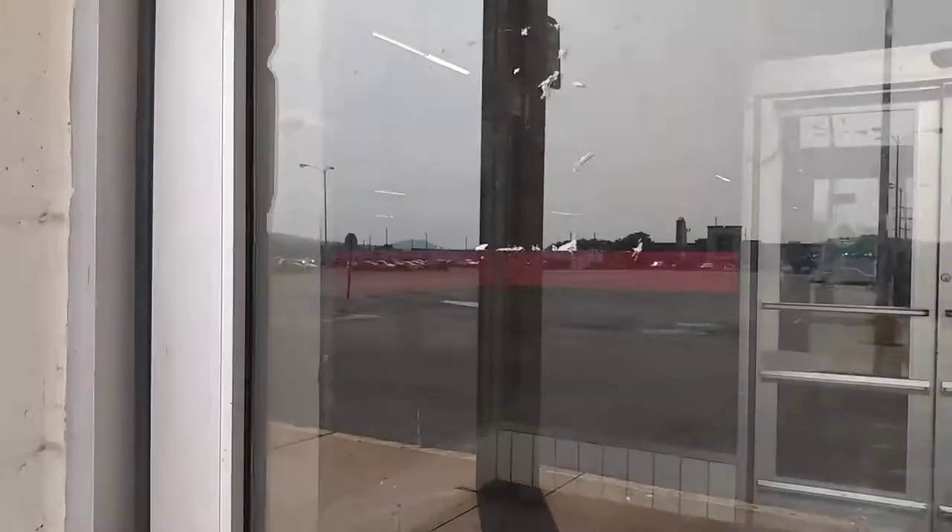Yeah, you can kind of see the old customer service desk. Over here the door's sensing me — it's trying to open because it can't, it's locked. Walk down here to the garden center now.